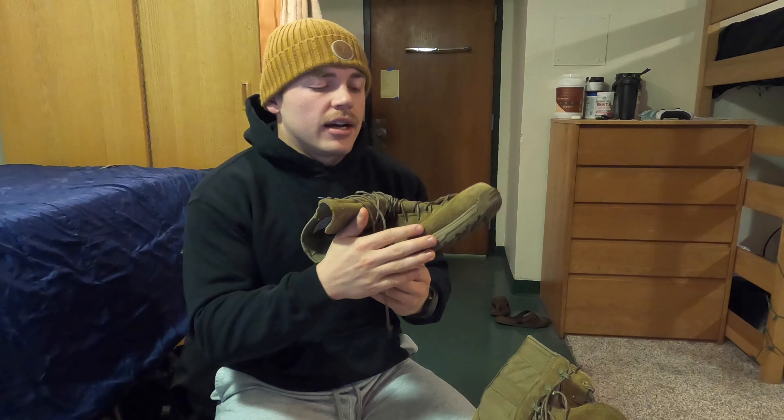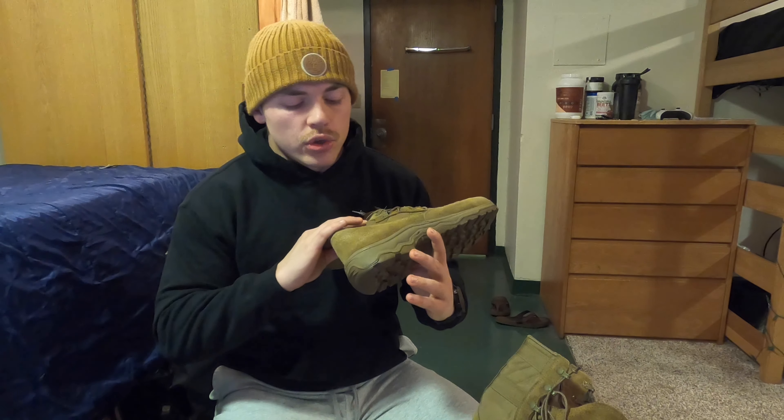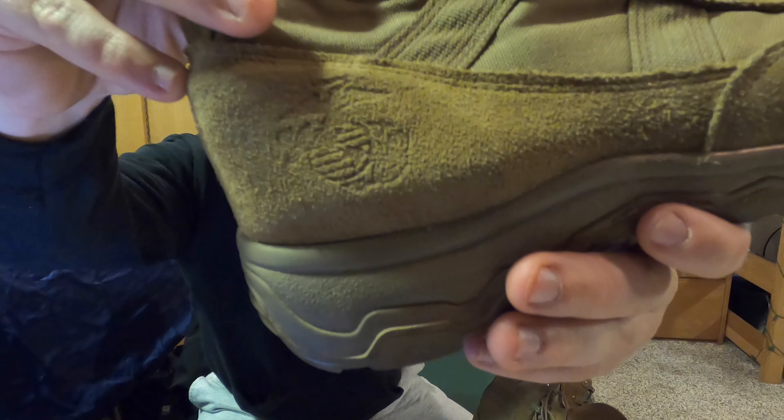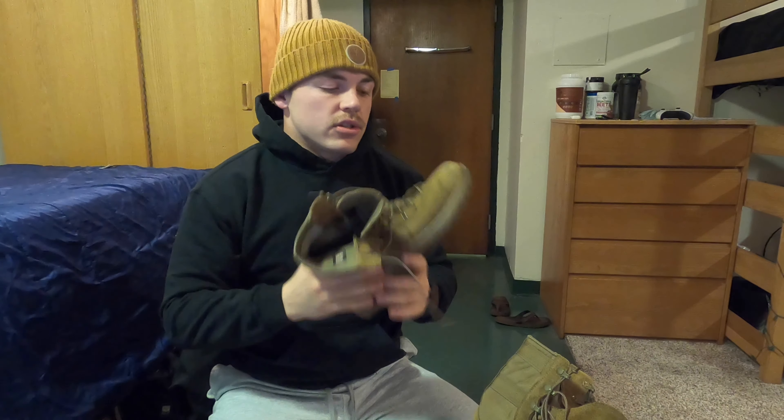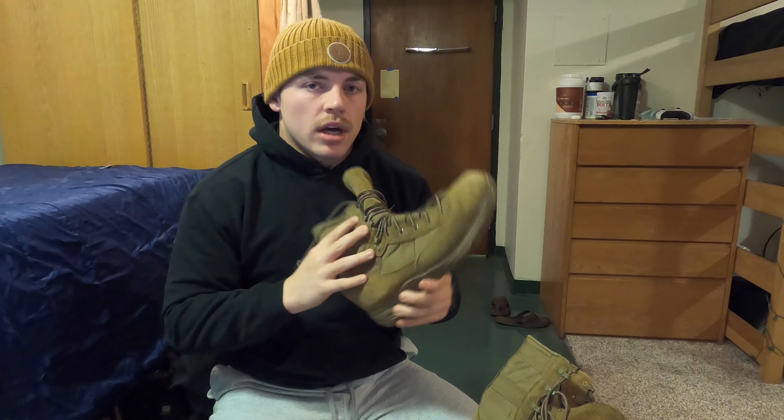This is a very light and easy option. It is within Marine Corps regulations, so you can obviously wear this in uniform. The EGA is printed there within the regulations. These are both in regulation for the boot style itself as well as the color.